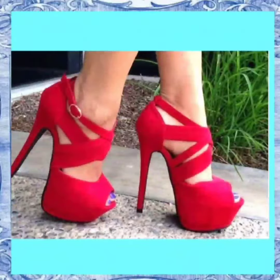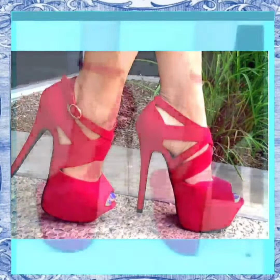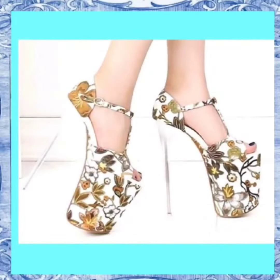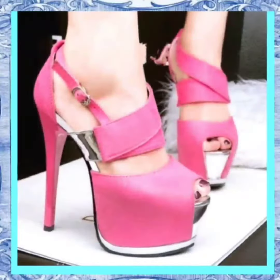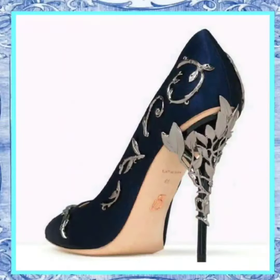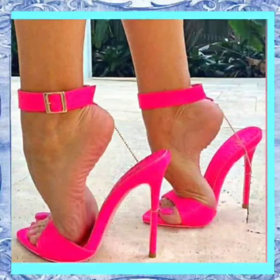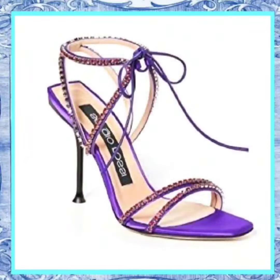Don't miss out on the opportunity to discover the perfect pair of high-heeled sandals and pencil shoes that will complement your wardrobe and enhance your style. Join us in this video and you'll be on your way to achieving that fashion-forward, chic appearance you've always wanted. Subscribe to our channel, like this video, and click the notification bell to stay updated on the latest fashion trends. Elevate your style game today with our high-heeled sandals and pencil shoes. Thanks for watching!